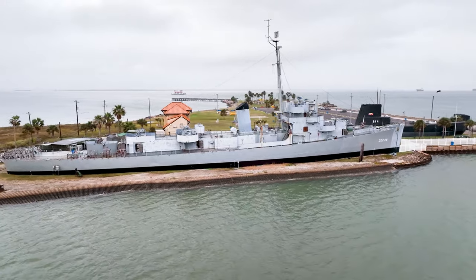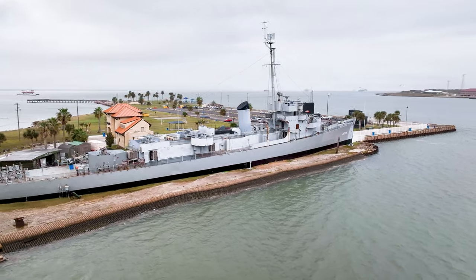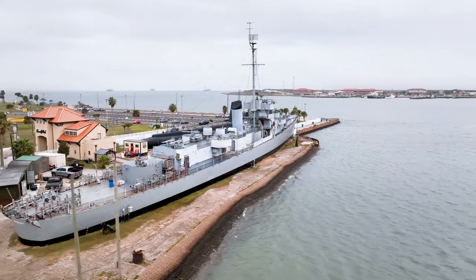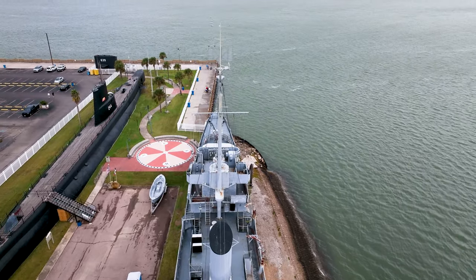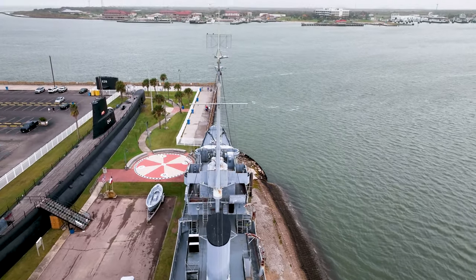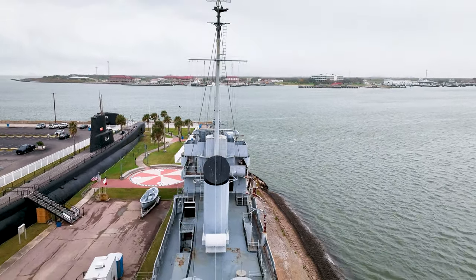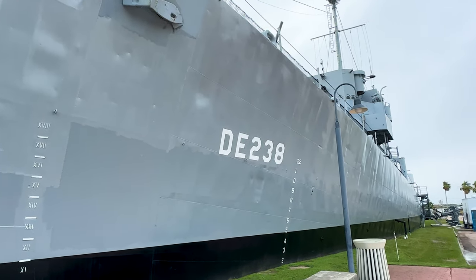The USS Stewart DE-238 is a Navy Edsel-class destroyer escort. The ship was named for Rear Admiral Charles Stewart, who commanded the USS Constitution during the War of 1812. Stewart is one of only two preserved destroyer escorts in the United States and is also the only Edsel-class vessel to be preserved. She is on display in Galveston, Texas as a museum ship and is open to the public.